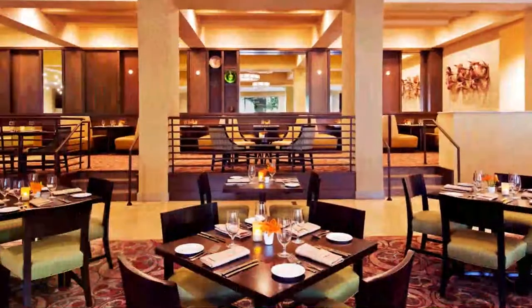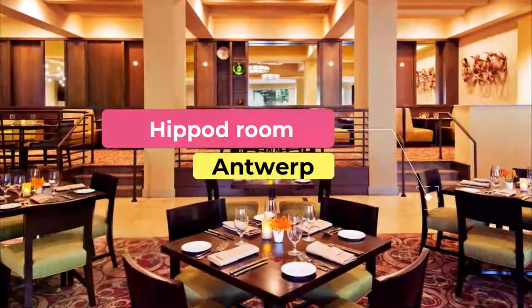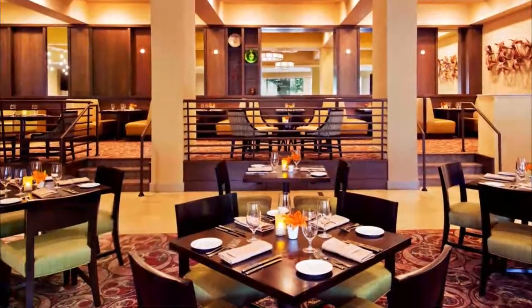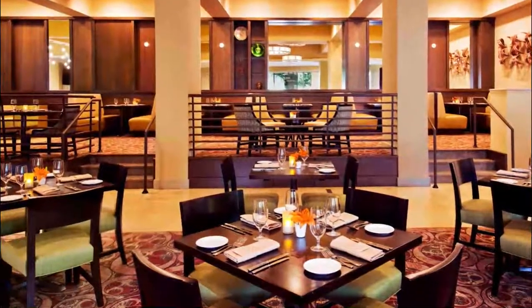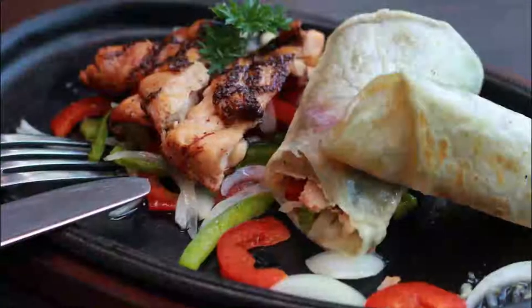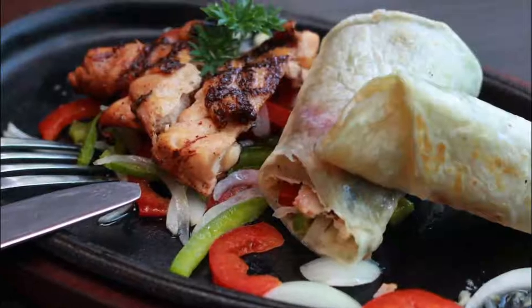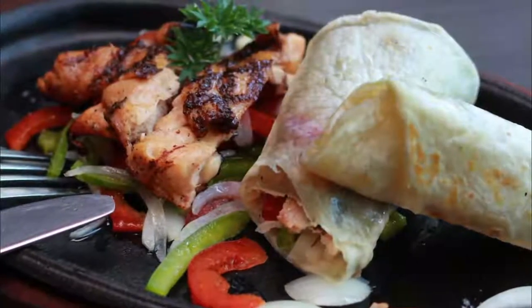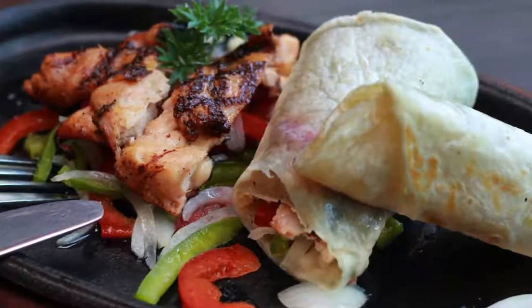Number five: Hippodrome. Situated opposite the Fine Arts Museum, Hippodrome is a converted townhouse comprising a living room, garden, and sumptuous velvet furnishings. The back garden is a delightful place to enjoy the chef's inventive cuisine, which changes with the seasons and is inspired by French and Belgian tradition.